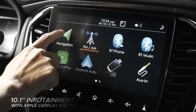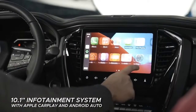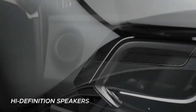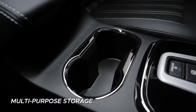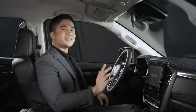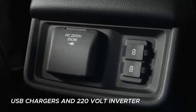The best-in-its-class 10-inch infotainment system with Apple CarPlay and Android Auto support enables connection to entertainment and other convenient features, complete with high-definition speakers and surround sound system for your driving pleasure. Multi-purpose storage compartments throughout the cabin allow neat and easy storage with up to 12 cup holders. Always stay connected with smart charging stations, including USB chargers and two 20-volt inverters in convenient locations.